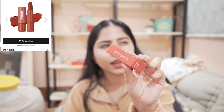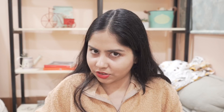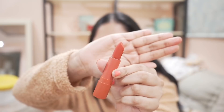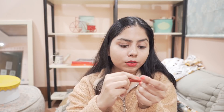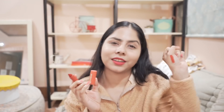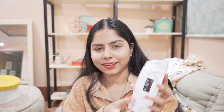Then I have this Peripera Ink Tattoo Stick — I got about 30% off. I liked the color on the website but it's really tricky to buy lip products online. Oh, this is so pretty — love at first sight! It is so matte, super duper uber matte. I love this red shade — it has a mixture of burnt orange and red. Very beautiful shade.